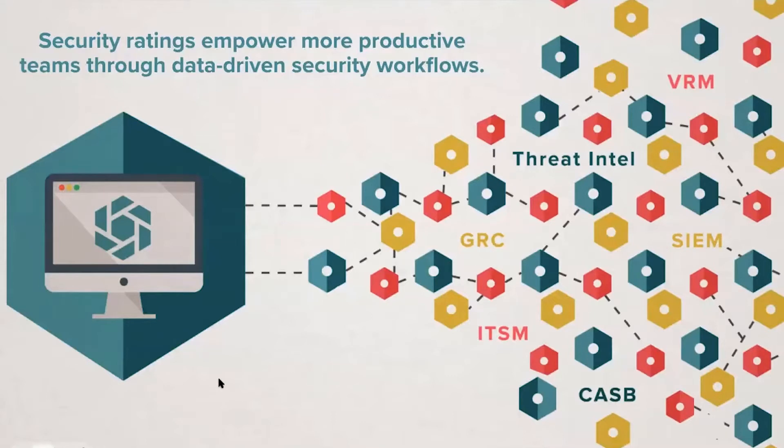Security ratings help power data-driven workflows by making sense of the information we're collecting. There are a lot of tools you may already have in your tech stack that we can integrate with to pull this information into. It's not very useful to have all this information but not be able to see it where you need it. If there's a tool you already live in today, we can pull our ratings data in there so you can better build out workflows for the various teams within your security or compliance organizations.